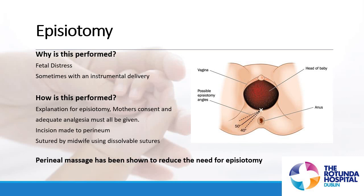Secondly, an episiotomy. Why might an episiotomy be performed? Fetal distress, or sometimes with an instrumental delivery — but not always. How is it performed? An explanation of episiotomy, mother's consent, and adequate pain relief are always given. An incision is made to the perineum.